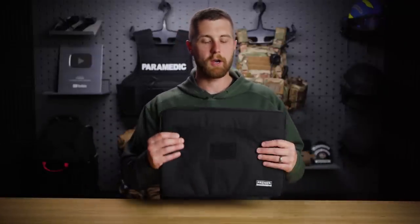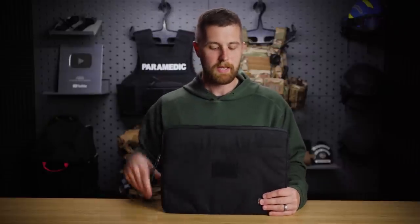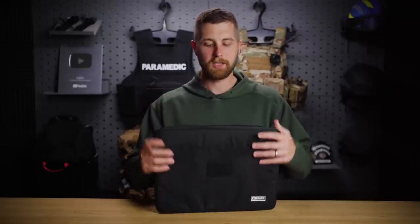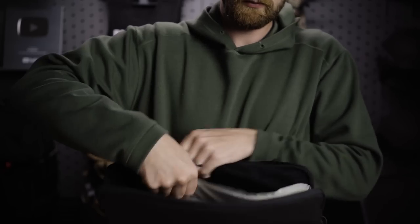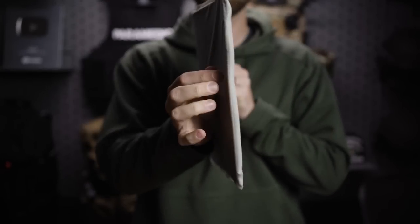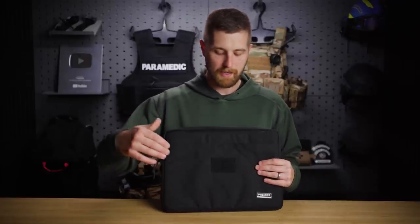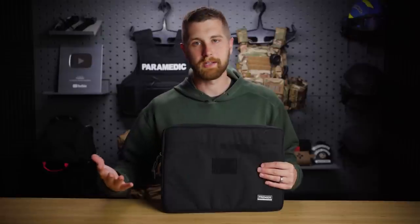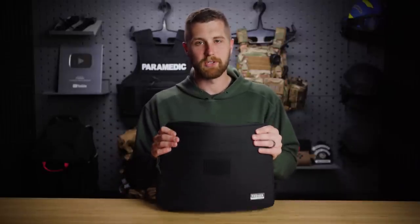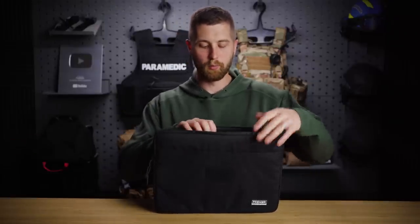The second product I want to talk about, which really brings feasibility and usability together, is this laptop case. This is a laptop case with two layers of 3A armor. Now some of you might be thinking two layers of 3A armor will stop a rifle — it doesn't. I believe Demolition Ranch did a video on these; they shot it with a bunch of handguns and it stopped everything, but the second they brought out an AR-15, it went through about five layers. It's just such a fast, small round that it penetrates this armor — you really aren't going to stop it until you get into higher rifle-rated protection.